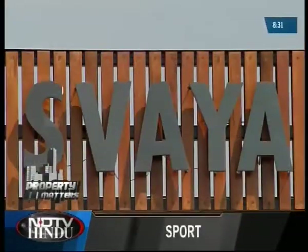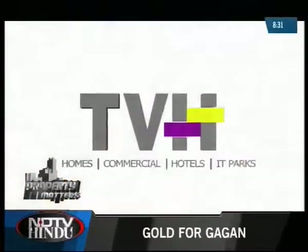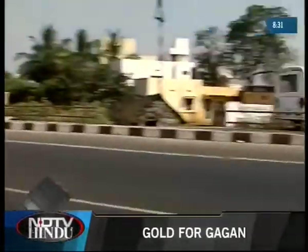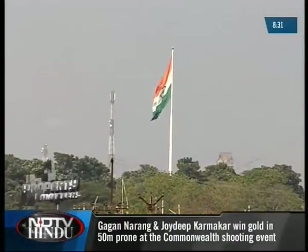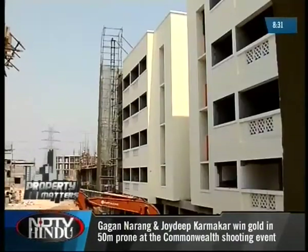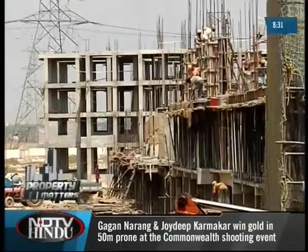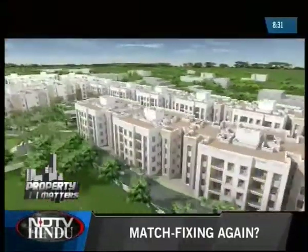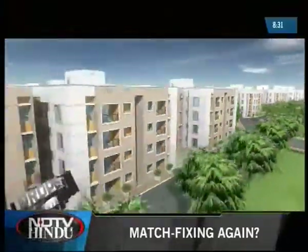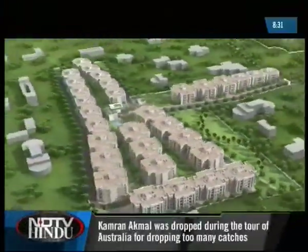Swaya is a value home venture by True Value Homes. This property is located three kilometres down the Kundratur Tamburam main road, behind Rajiv Gandhi Memorial at Shri Perambato, and this is the first of its kind development around this area. TVH Swaya is spread across 13 acres and will house 833 residential units.